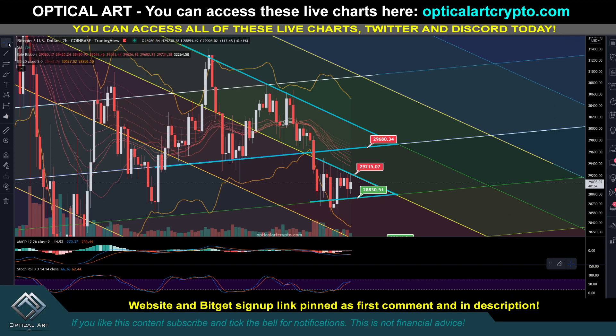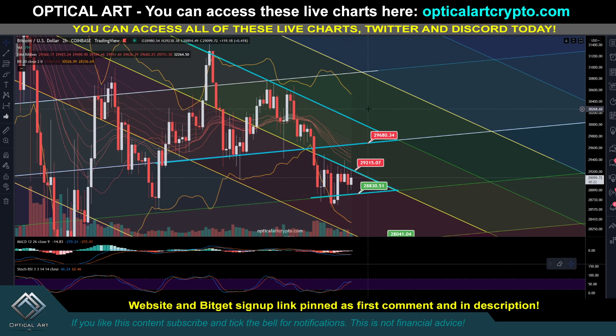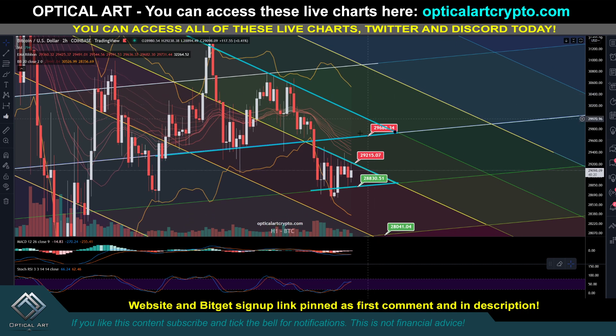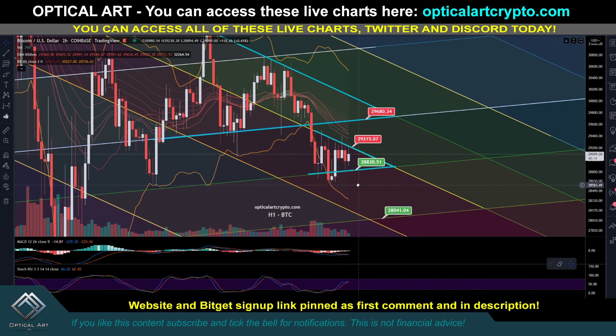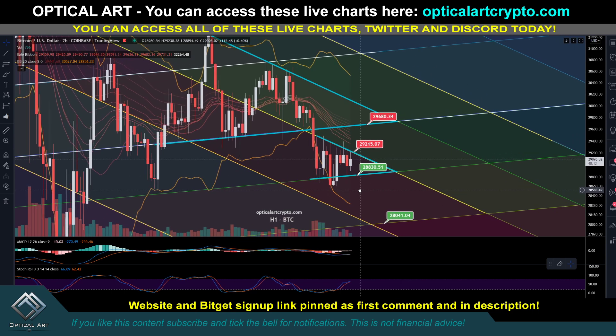This is a really quick video. I'm going to show you how I play patterns and breakouts. I do not long if we broke above resistance, I would not long that. If we break below support, I would not short that. I think that is risky. I'm going to show you why this is the case.